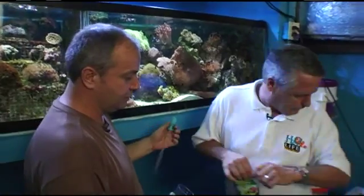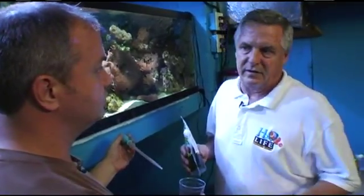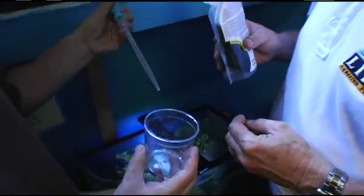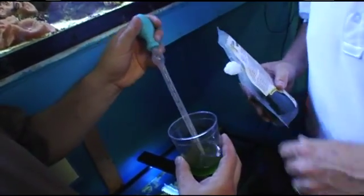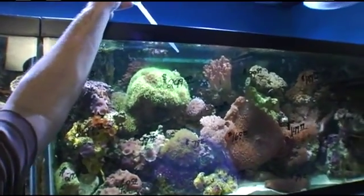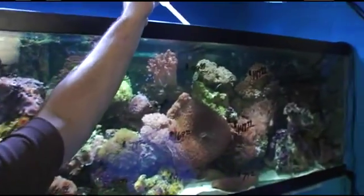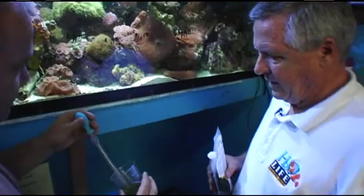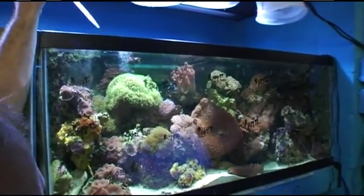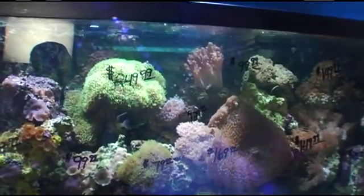For dosage, we recommend basically a tablespoon or about 5 to 10 milliliters per 10 gallons. This little coral feeder holds about 8 to 10 milliliters — you do one syringe full for every 10 gallons. This is a 75-gallon tank, so we'd put about seven of these in here. If a hobbyist at home can turn off the filter for about 30 minutes, it helps to not suck it all out right away so it'll stay in the tank for the corals to eat.